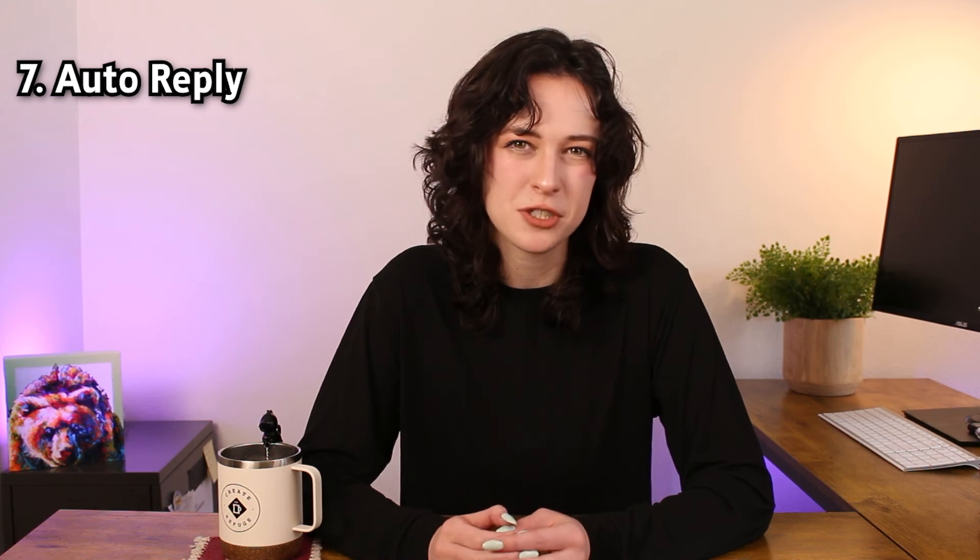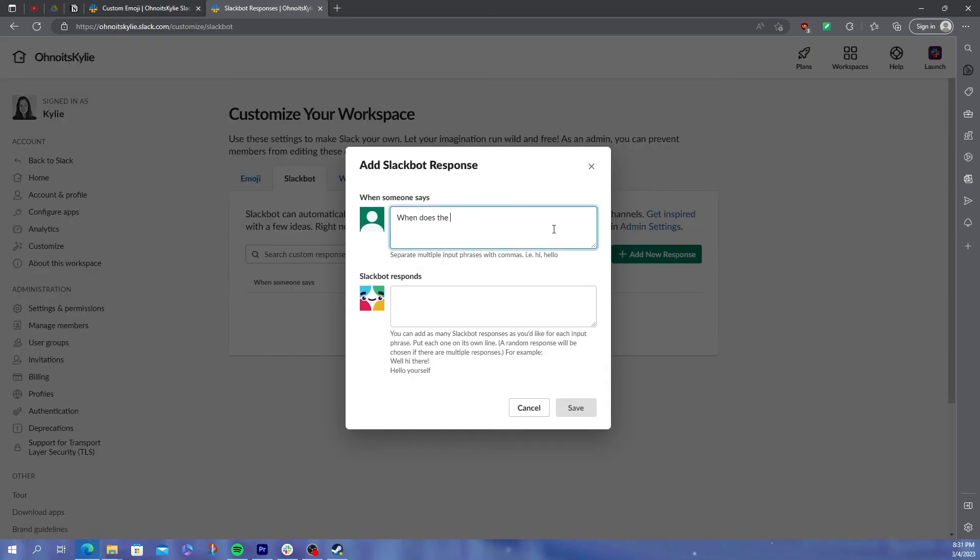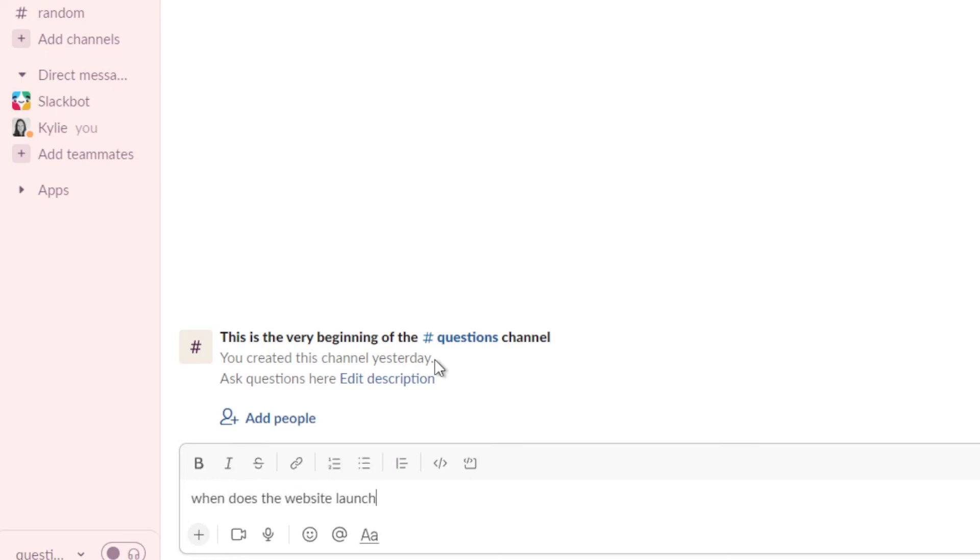Hack number seven is the most useful in a teamwork situation when projects have a whole lot of moving parts. You can actually set auto-replies, almost like a frequently asked questions bot, so that you don't have to spend time responding to questions that get asked over and over again. To set it up, just head to the workspace name, click administration, then go to the Slackbot option. Whatever question people ask, you can type it in to add an answer. One caveat here is that it really only works when questions are asked the same way — like 'when is the website launching?' — because the bot responds based on the exact text you type in, so more freeform questions may not work well.